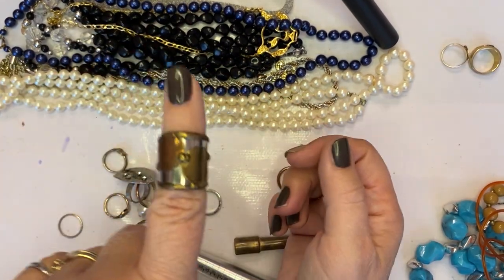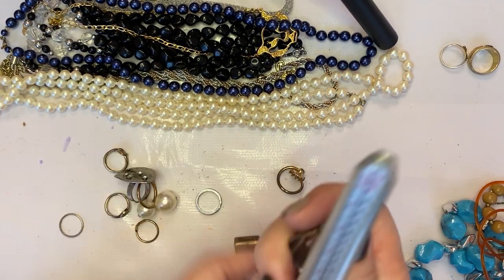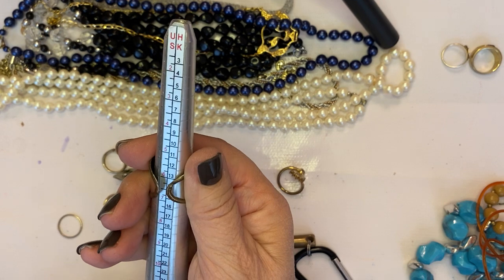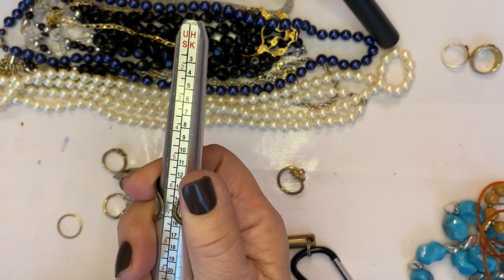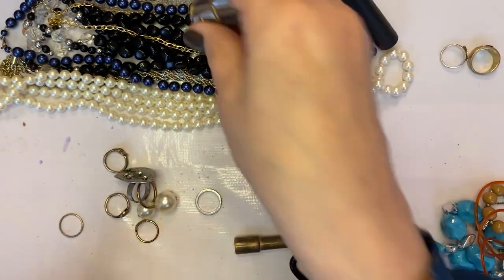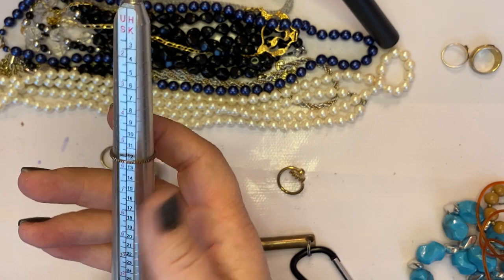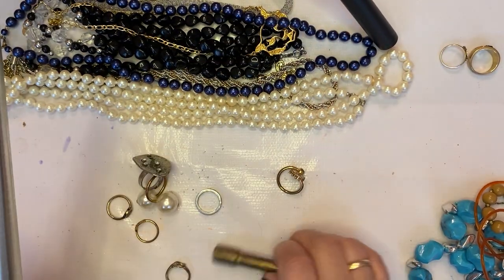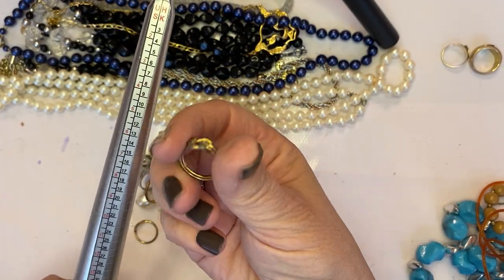Here's another ring that's adjustable, sitting at about six and a half or six and a quarter — I'm pushing it down. I don't even know if this is a ring or a ring enhancer; this one just doesn't feel like sterling or anything special.